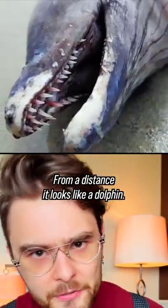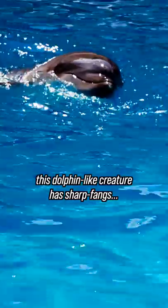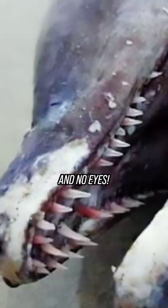From a distance it looks like a dolphin. What do you think it is? But don't be deceived, because this dolphin-like creature has sharp fangs with a long snake-like tail. No fins, no flippers, and no eyes.